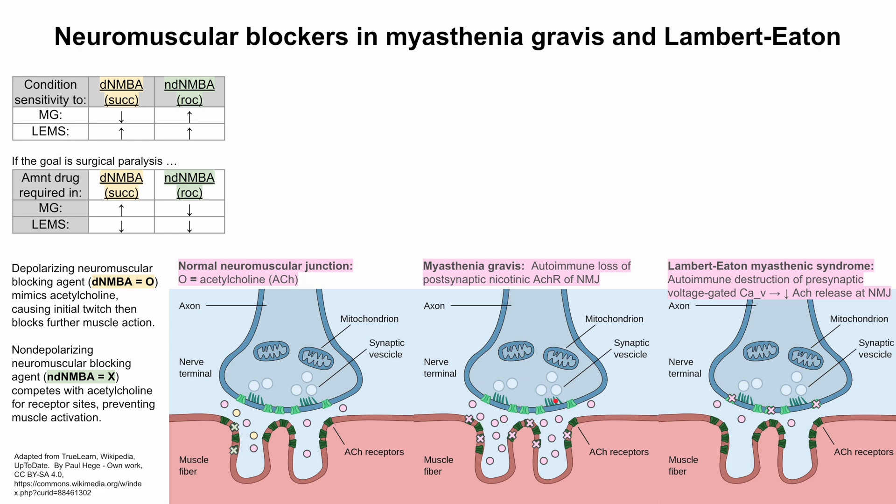Myasthenia gravis has a normal amount of synaptic vesicles reaching the junction, but a decreased amount of functional acetylcholine receptors. The body may compensate by releasing more acetylcholine, and we'll see how that accommodation might explain why these drugs work differently in these disorders — producing varying sensitivities and varying amounts of drug required.